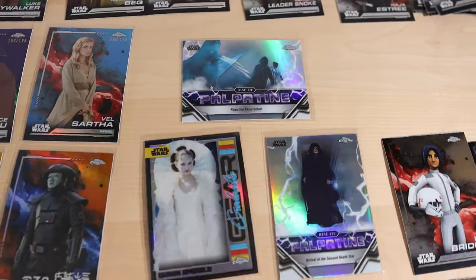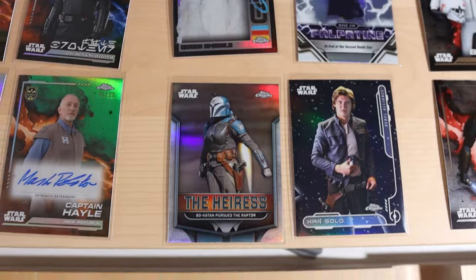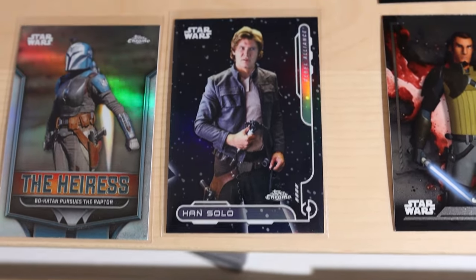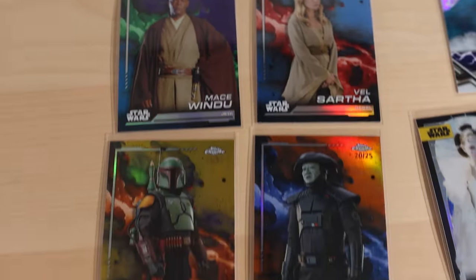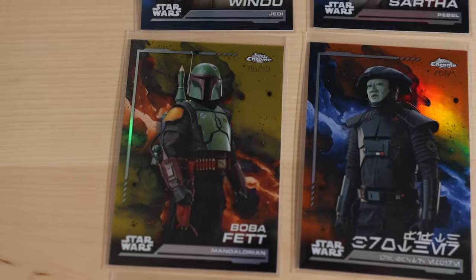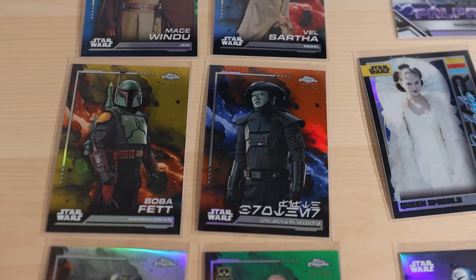The Rise of Palpatine refractor cards really fit the theme of the Rise of Skywalker. The Galactic Gear Padme is probably my favorite insert - she looks gorgeous. Then we got the Hyrus or Aries - that Bo-Katan image is hard, it looks fantastic. The Han Solo Rebel Alliance card also looks really good - I love the galaxy theme in the background. For our numbered and autograph cards - huge wins all around. Purple Mace Windu, blue Vel Sartha, and a gold numbered card out of 50.